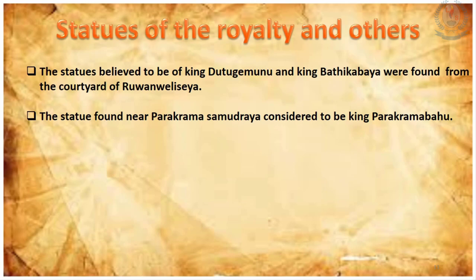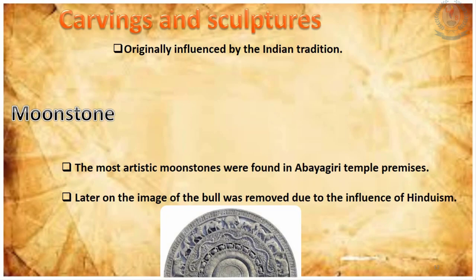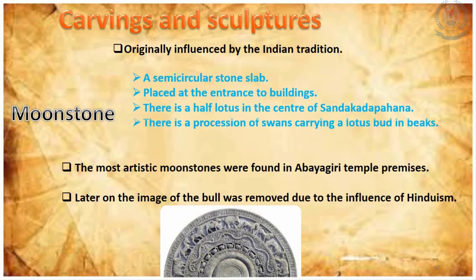When we are talking about the statues of royalty and others, statues of royalties like King Dutugamunu and King Bhatikabaya have been found from the courtyard of Ruvanwelisaya. The very famous statue close to Parakrama Samudraya is considered to be a sage called Kapila or the Pulasti Rishi. Although the arts of carving and sculpturing in Sri Lanka were influenced by Indian traditions, they developed with unique features of our country with the passage of time.